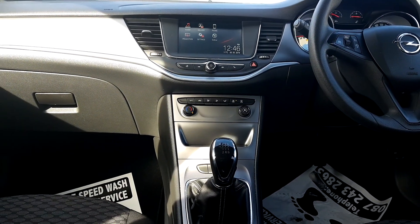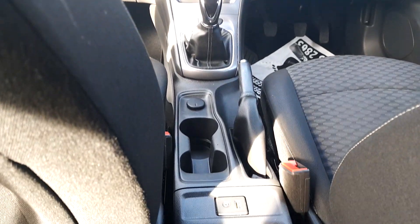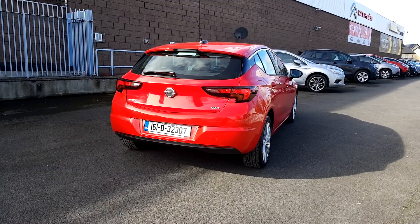You have a six-speed manual gearbox, you have your USB and AUX — what else could you ask for?